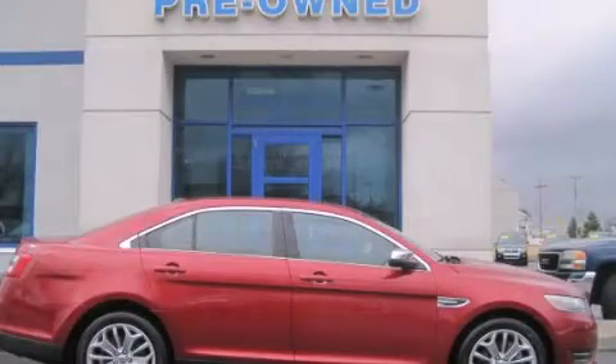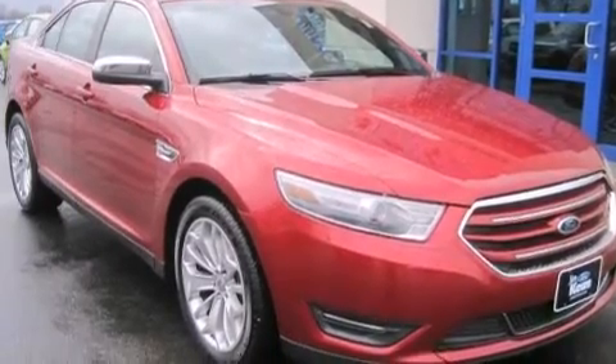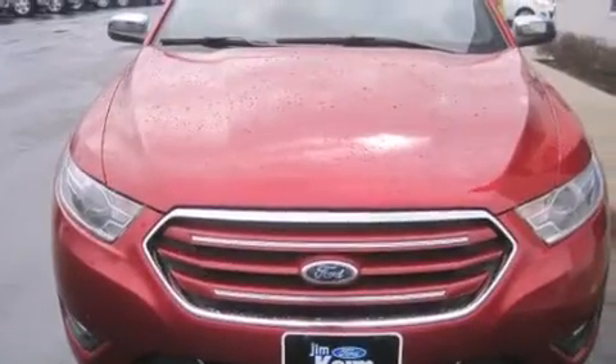This is a 2014 Ford Taurus. This four-door sedan has an automatic transmission and a six-cylinder engine. All of the following features are included.